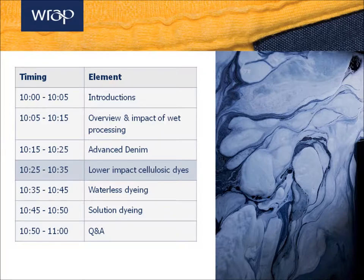If anybody has questions on the denim dyeing, denim finishing, or any of the other things we've talked about so far, please feel free to let me know. We'll also have some time at the end to discuss.